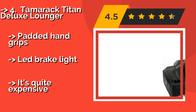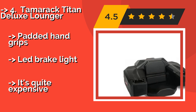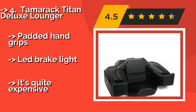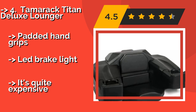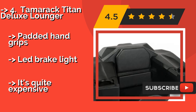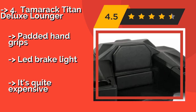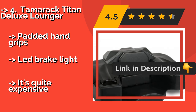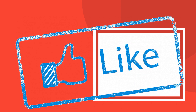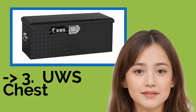Tamaric Titan Deluxe Lounger. Perfect for hunting and trail riding, the universal fitting Tamaric Titan Deluxe Lounger, about $460, can be used as both a rack seat and storage solution simultaneously. Its ultra-strong steel latches and key lock keep the lid fully secured in the roughest of outdoor environments. Features padded hand grips and a LED brake light, but it's quite expensive.